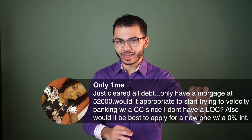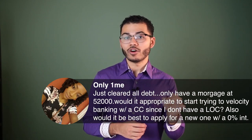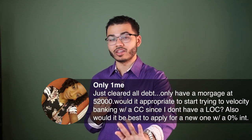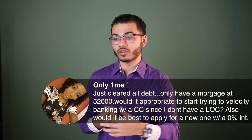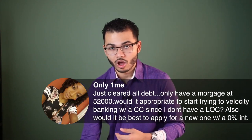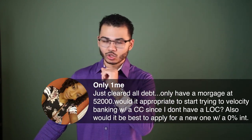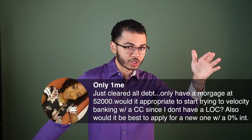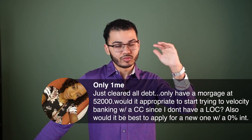There are some credit cards that function like a personal line of credit — meaning you're able to pull cash out without any cash advance fees or transaction fees. If you have a credit card that functions that way, I would use that credit card and we could potentially do velocity banking on the mortgage if your intent is to pay it off. If it's not to pay off the mortgage, maybe focus on a 10x strategy or infinite banking strategy.